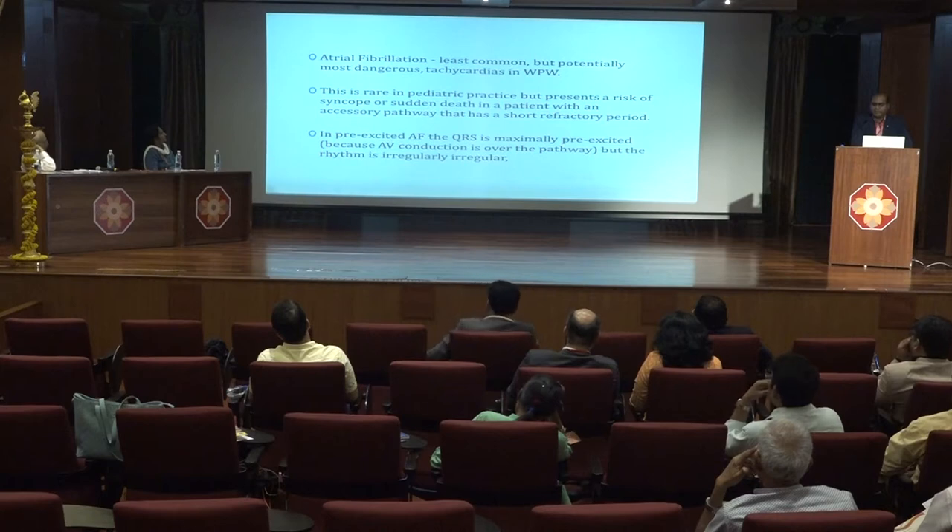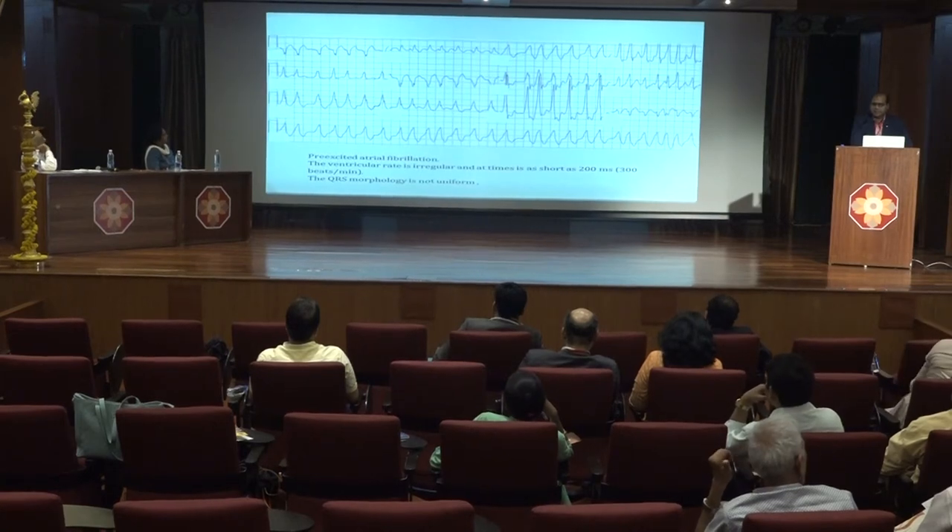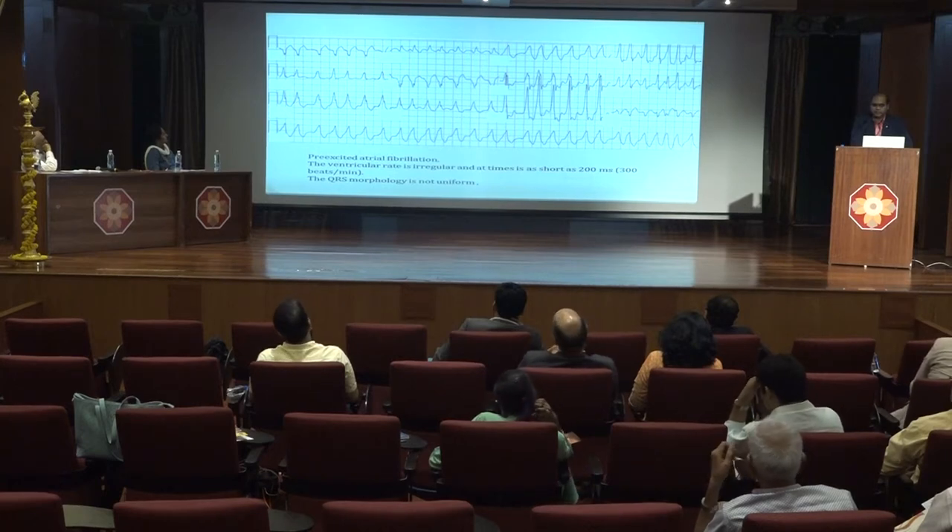Atrial fibrillation is the least common but the most dangerous arrhythmia occurring in WPW syndrome. Pre-excited AF is characterized by QRS that is maximally pre-excited and an irregular rhythm. This is a typical example of pre-excited AF where the ventricular rate is irregular, there is wide complex tachycardia, and the QRS morphology is not uniform.